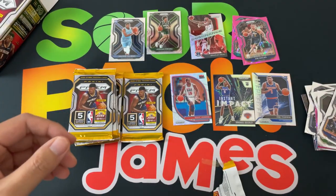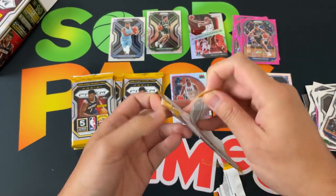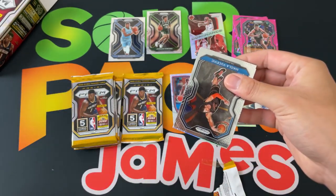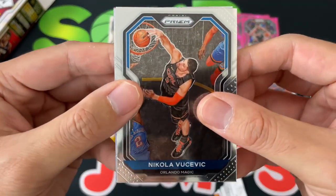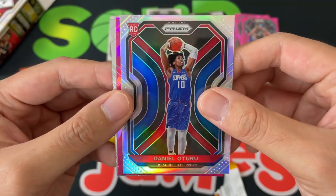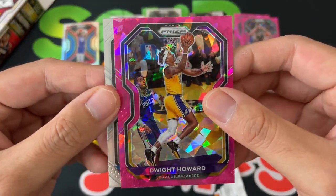I remember one of the Warriors had the wrong picture — I think it was like Eric Paschal, so not sure which one that was. Next up we got Nikola Vucevic, Marvin Bagley III, and then — hey, here we go — a silver Prism of Daniel Oturu for the PC, so we'll definitely take that. And we got a cracked pink ice of Dwight Howard.